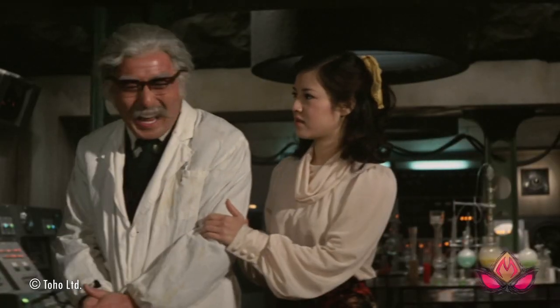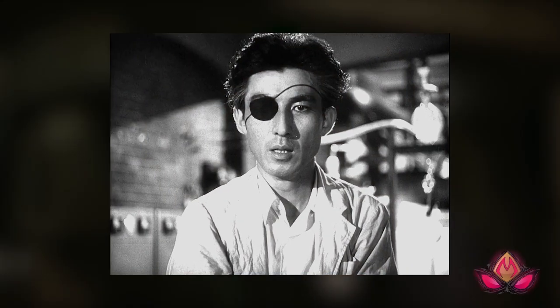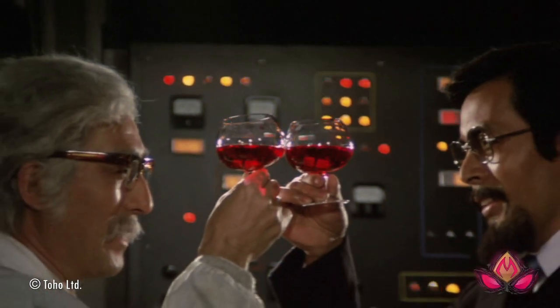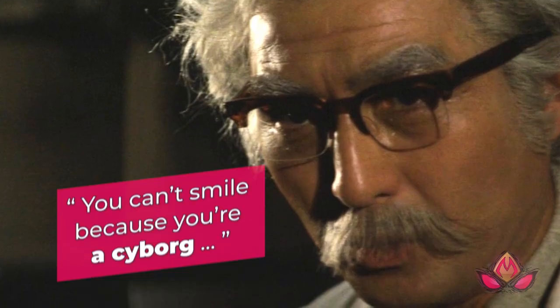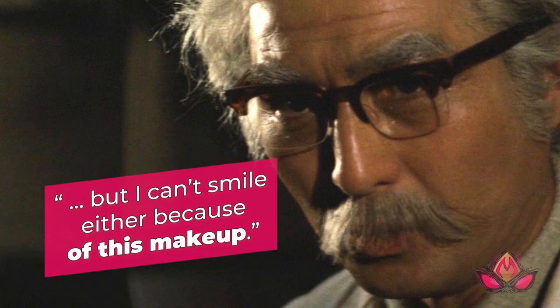Tomoko Ai spent most of her time filming with Akihiko Hirata, a genre veteran who first appeared as Dr. Serizawa in the original Godzilla. This time he was playing the role of Dr. Mifune, Katsura's mad scientist father. To make him look 30 years his senior, Hirata was bogged down with wigs, fake beards, and makeup, which made him unable to move his face. 'You can't smile because you're a cyborg,' Hirata told Ai, 'but I can't smile either because of this makeup.'